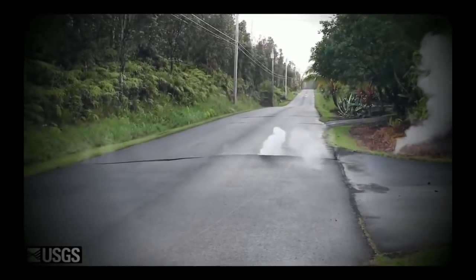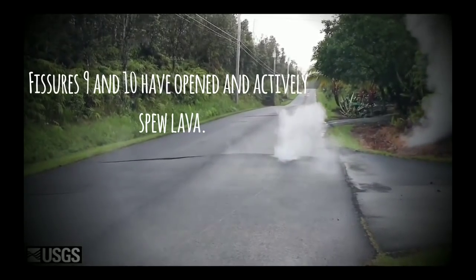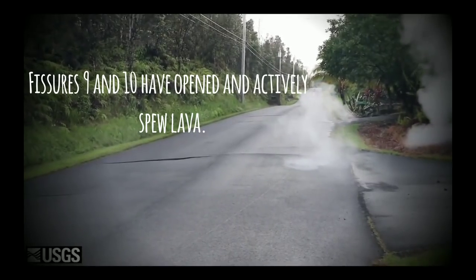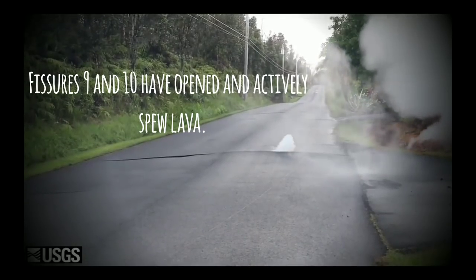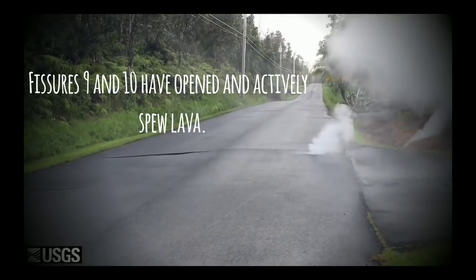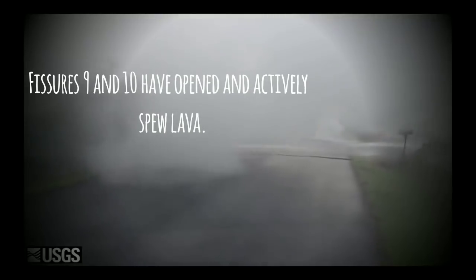Fissure 3 opened with weak steaming from a crack on Lopy Lee Street. This fuming increased, as did rumbling sounds. Eventually, spatter was ejected and accumulated around the fissure. Large, loud bubble bursts were common at this fissure.